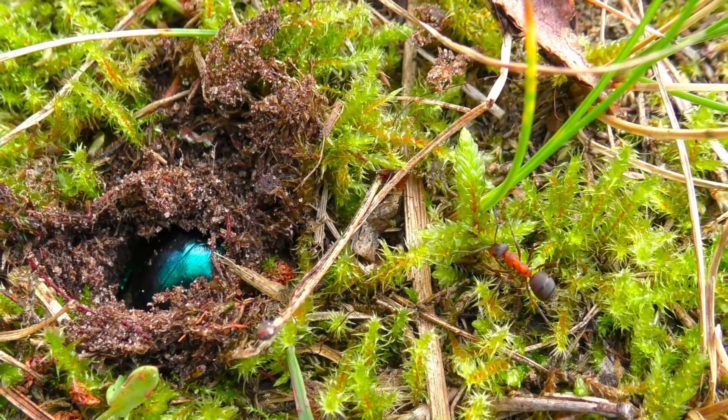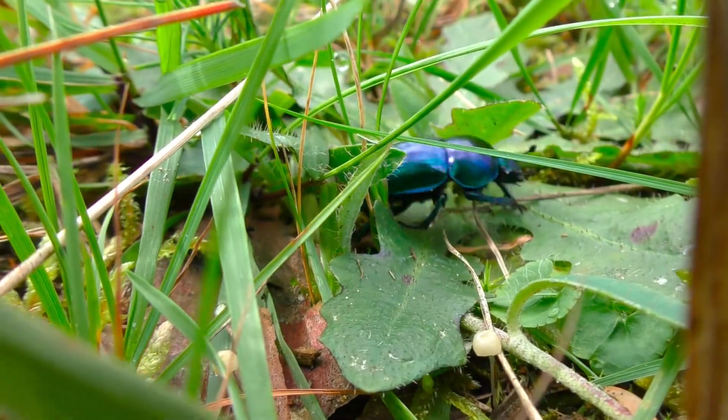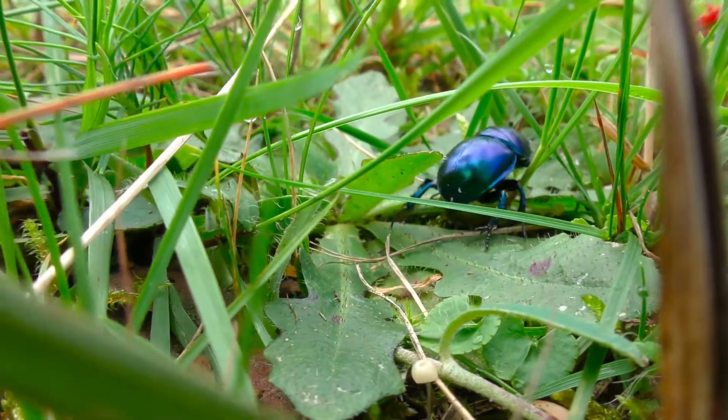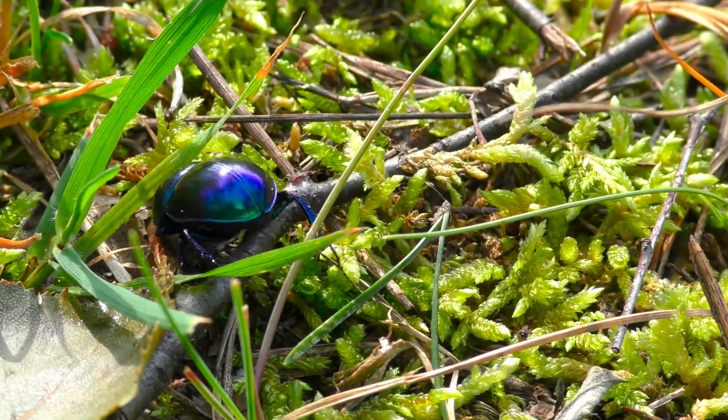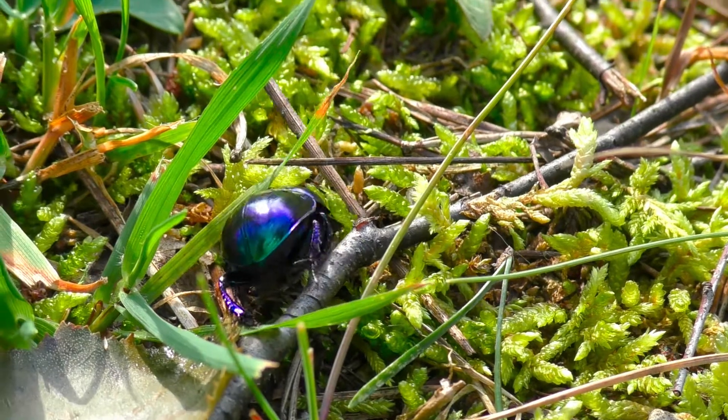There are membranous wings under the wing covers. The animals can fly, but they are not the best aviators and their flight is quite heavy. However, it's enough for the beetle. Let's be honest — when they walk on the ground, they are still not masters of speed either.